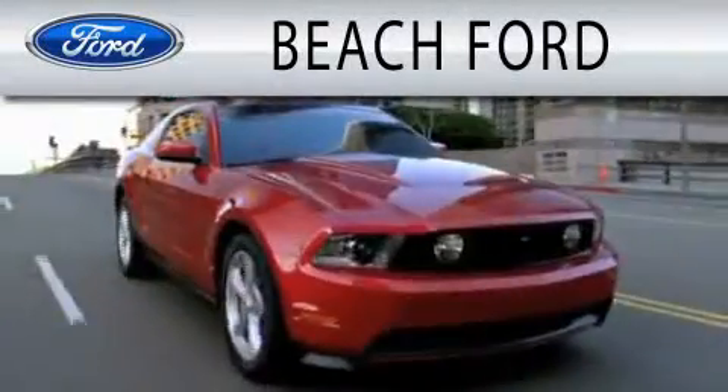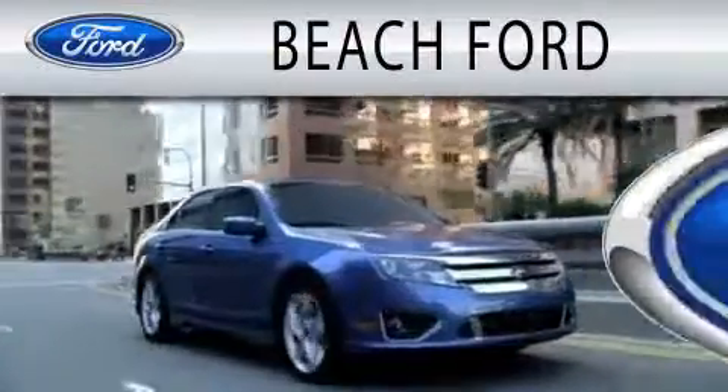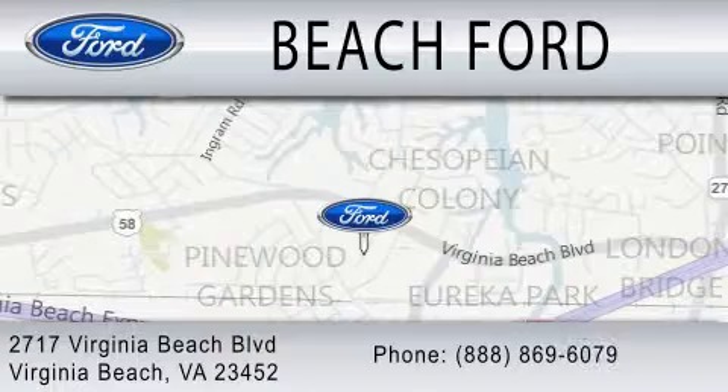Beach Ford is dedicated to doing everything possible to ensure that the experience you have purchasing your new vehicle is as pleasant as possible. We are located at 2717 Virginia Beach Boulevard in Virginia Beach.